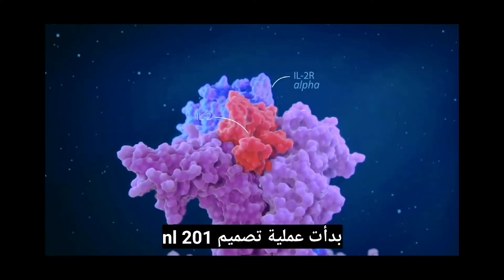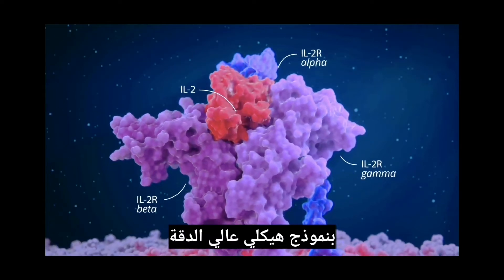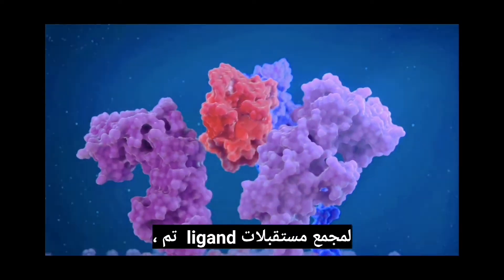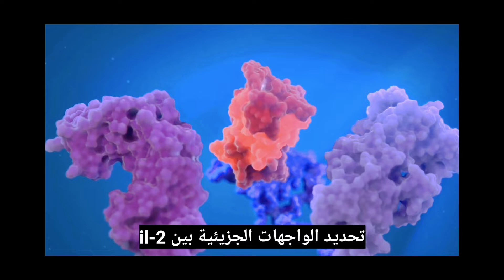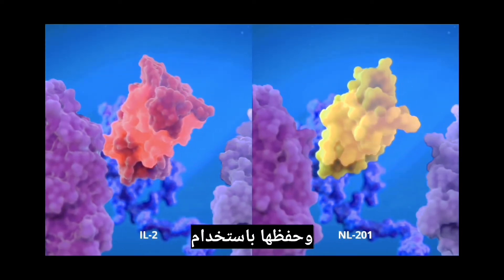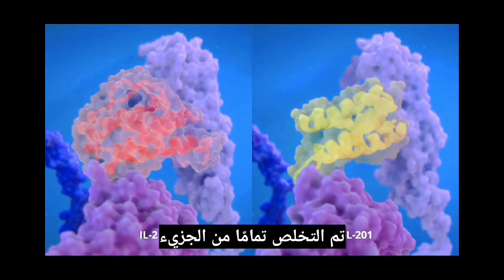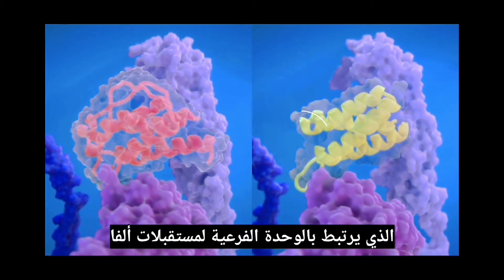The NL-201 design process started with a high-resolution structural model of the ligand receptor complex. The molecular interfaces between IL-2 and the signaling subunits were identified and preserved using computational algorithms, while the part of the molecule that binds to the alpha receptor subunit was completely eliminated.